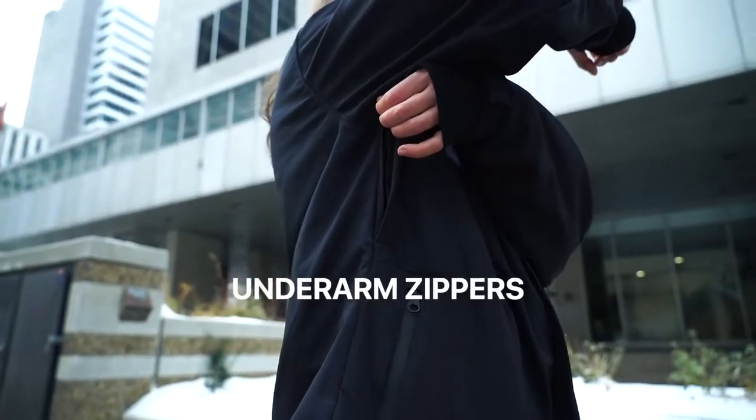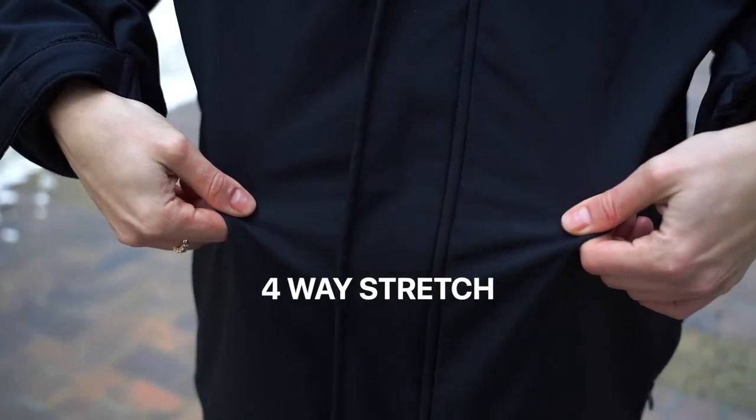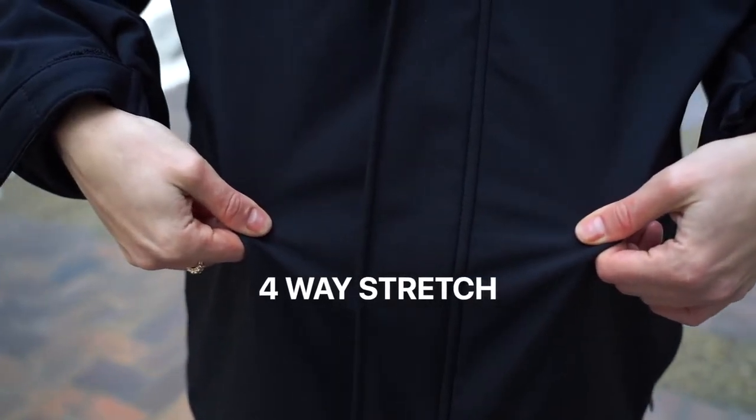If you need extra ventilation, you have underarm zippers to back you up. The Use Shield fabric is four-way stretchable. You no longer need to sacrifice comfort for protection, and it's built to last.